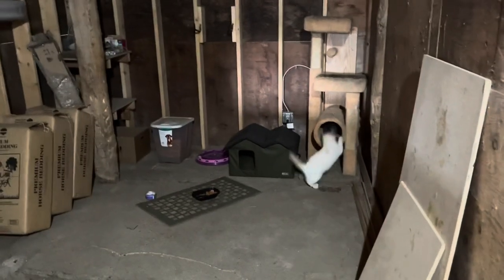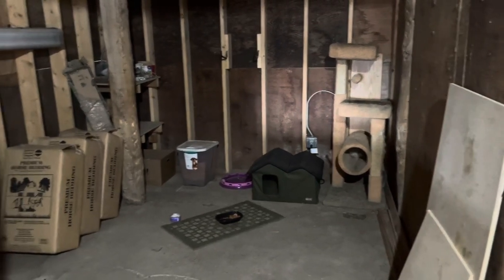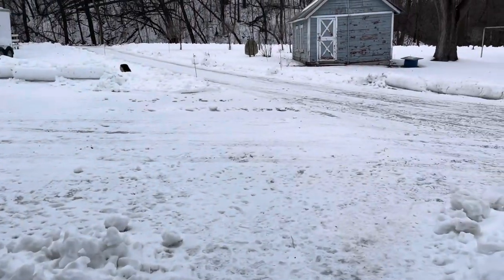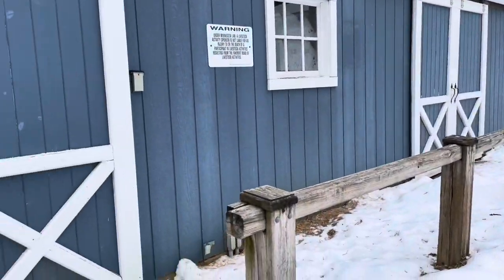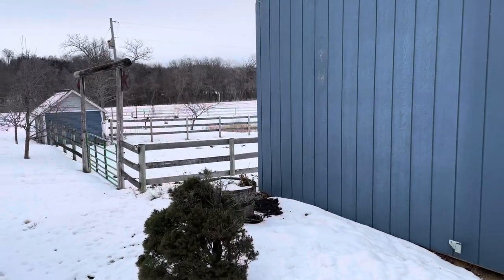Over here is our feed room — we keep our clippings and feed in here. The cats also kind of hang out here; they've got a nice warming house, a cat tree, and so on. So that's our barn. It's a very different place in the summer, as you can imagine. I'll do another tour in the summer to show you how things are going. Hope everybody has a happy day.